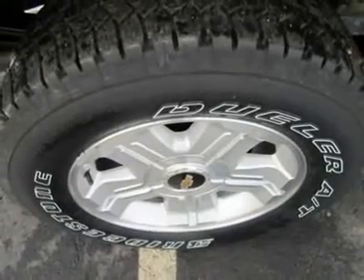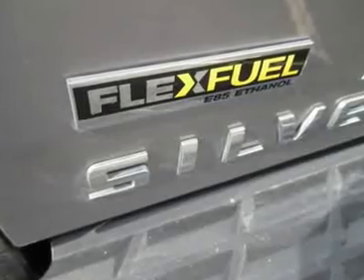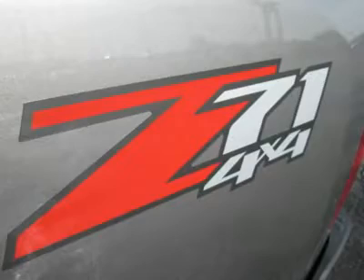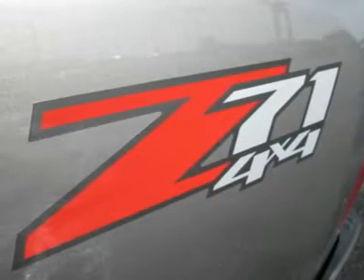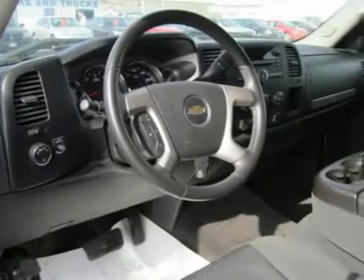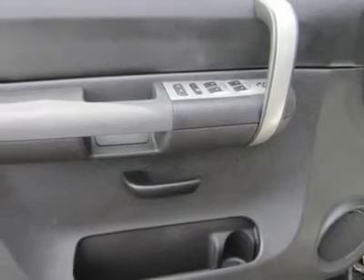Interior quality and comfort have long been sore spots for pickup trucks, but that isn't the case with our 2009 Chevrolet Silverado. The LT, Luxury Truck, trim gets you lots of extras on top of an already long list of standard features. This 4-door crew cab model has loads of comfortable room inside, and you and your passengers will enjoy the near-luxury experience.